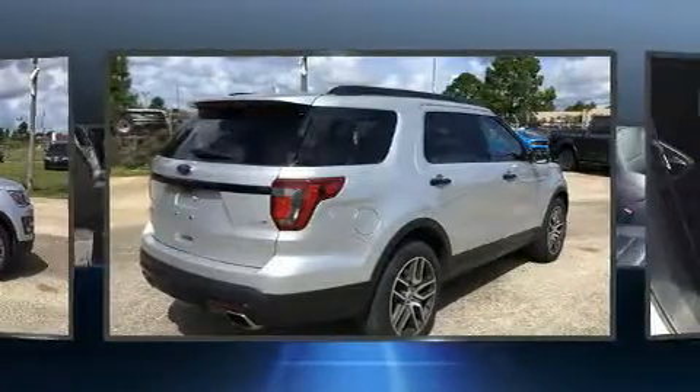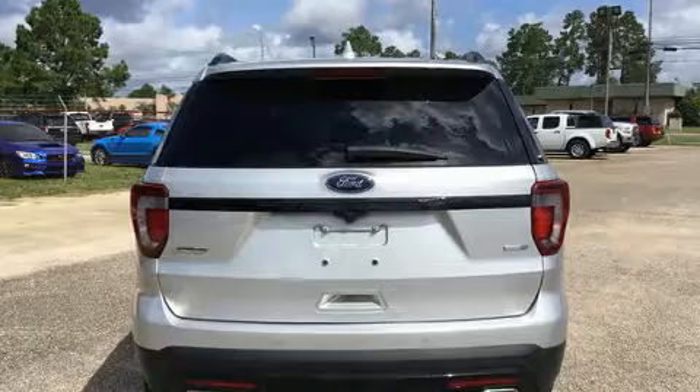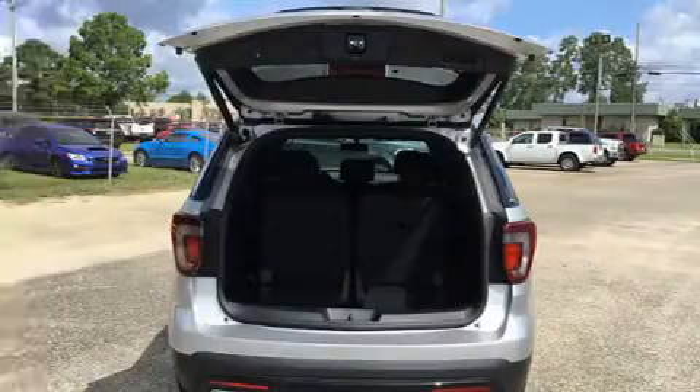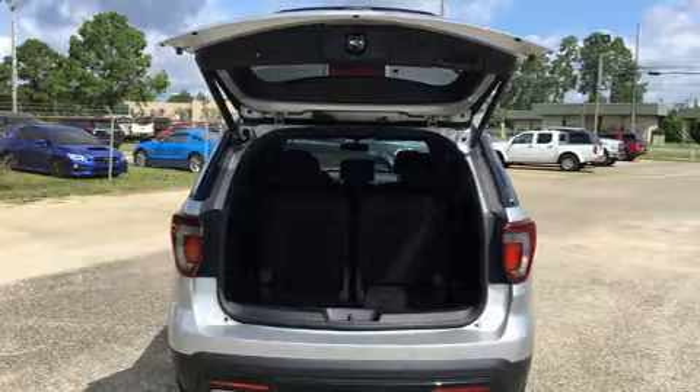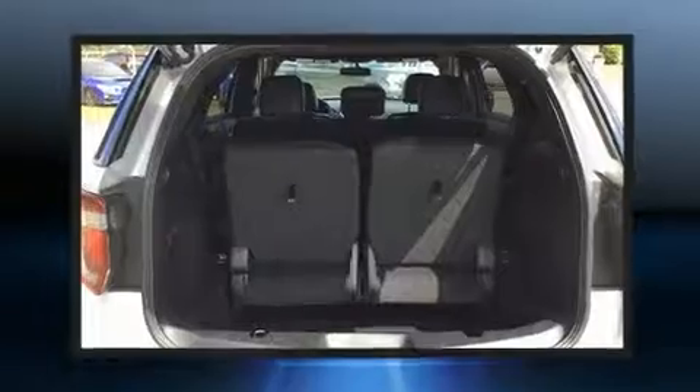A wealth of standard features mean that you no longer have to sacrifice, such as remote keyless entry, a tachometer, a power seat, an automatic dimming rear-view mirror, a power rear cargo door, a trailer hitch, and one-touch window functionality.